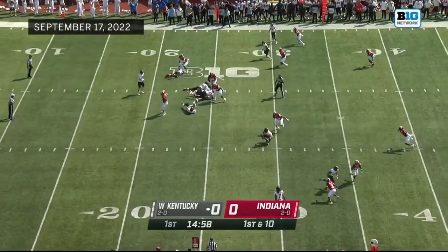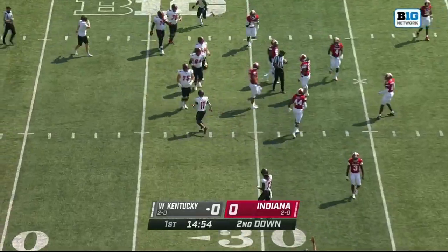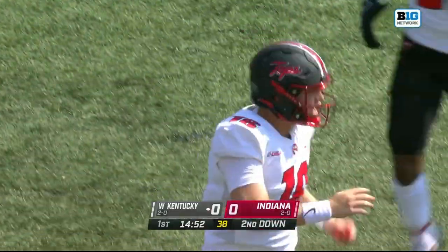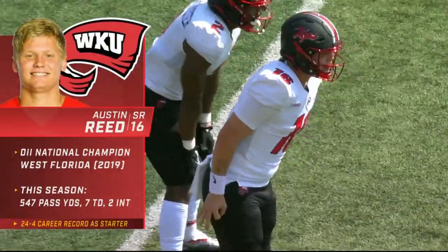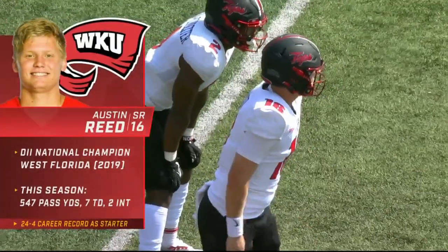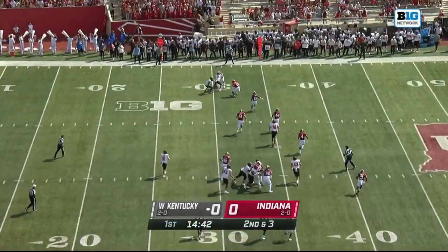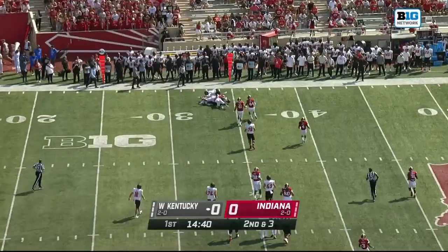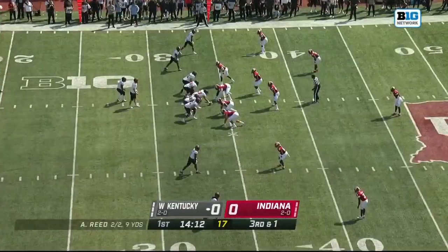Empty backfield to set, and immediately a quick out. Corley makes the first grab — second on the team in terms of receptions, that's his tenth this year. You look at Austin Reed; they brought him in from the D2 level, won a national championship at West Florida. If you followed college football, you know WKU's offense last year was off the charts.